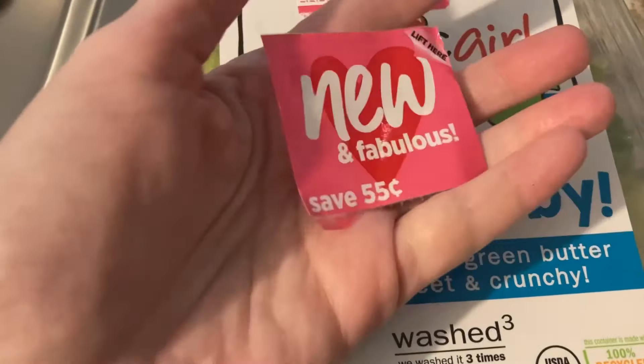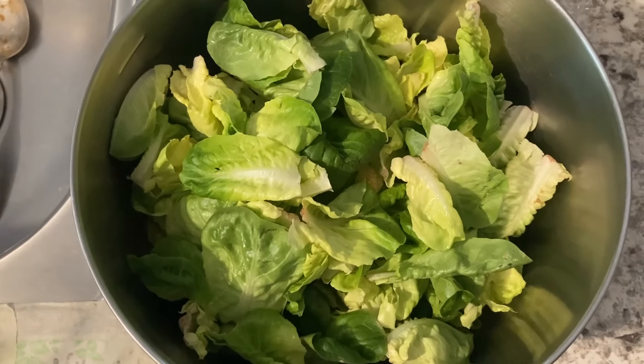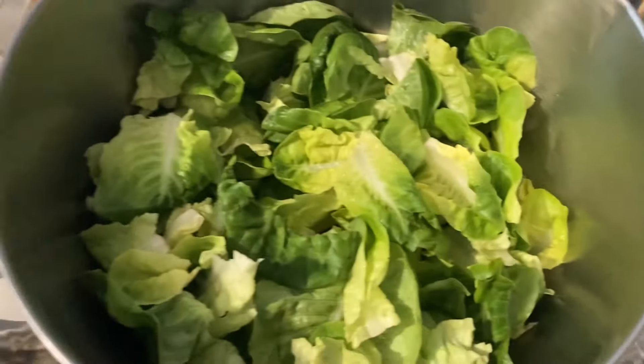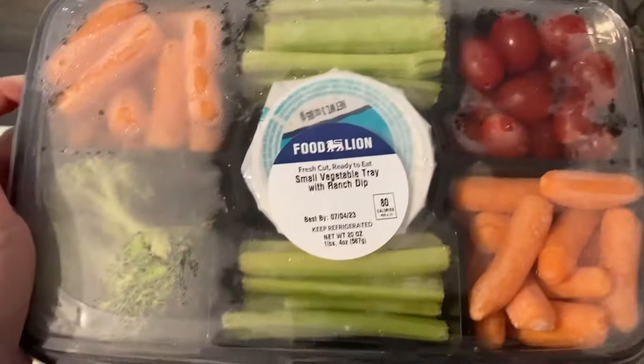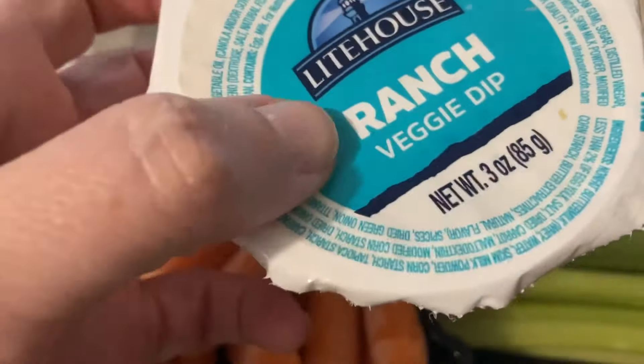Look — a coupon! I'm gonna hold on to this. I don't know how much Organic Girl costs in the stores but if I buy it I'll save 55 cents. Making room in the mini fridge — here's what I took out of the salad and what's left over. Now we've got the veggie tray and we're gonna doctor this salad up a little bit.